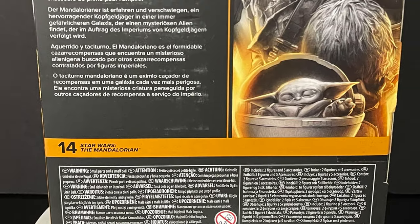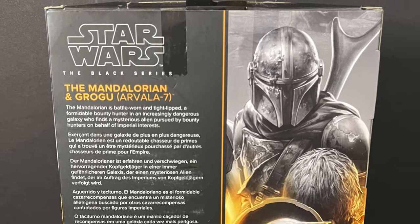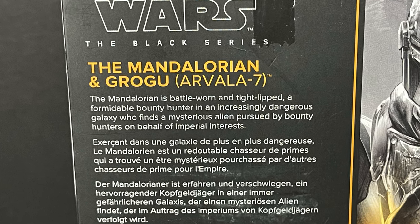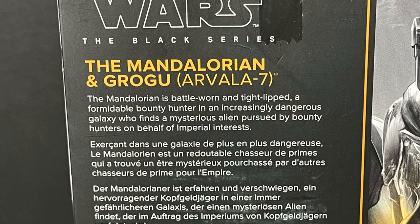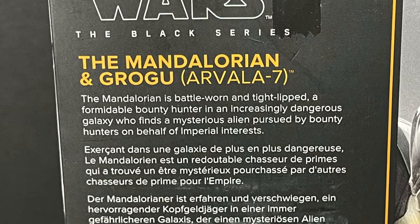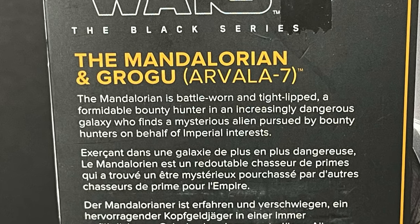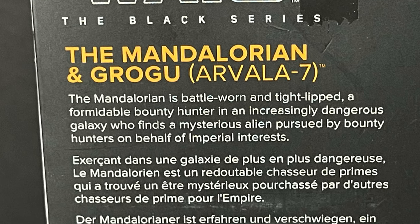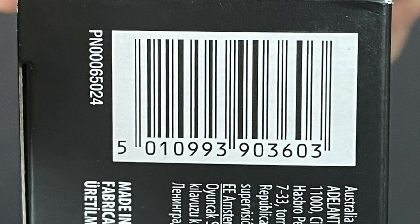On the back side you get the artwork again and somewhat of a bio. I really wish it pertained more to what's going on in this box instead of just an all-around bio for the Mandalorian. It really could have said something to the effect of: travel to Arvala Seven, he goes after the egg, the Jawas eat the egg after doing battle with the Mudhorn. Something like that — a little bit more fun would have been great.